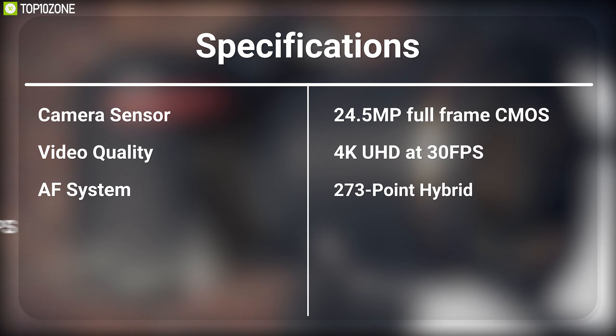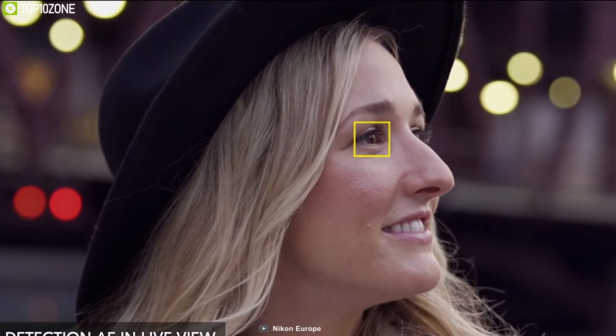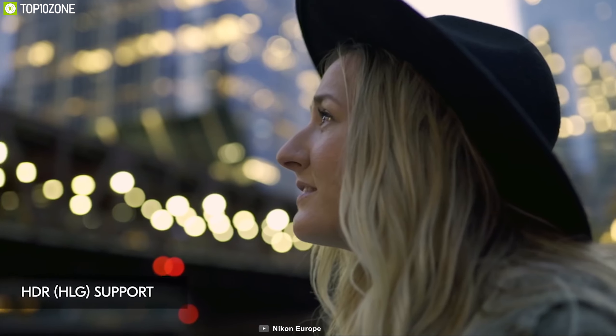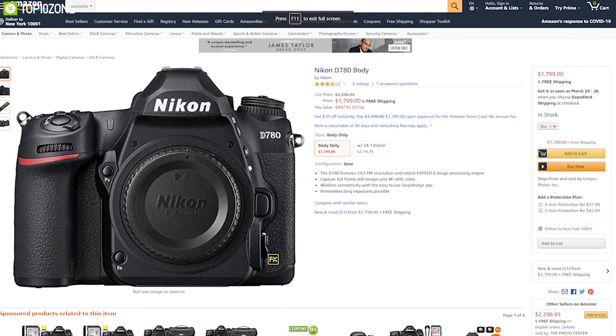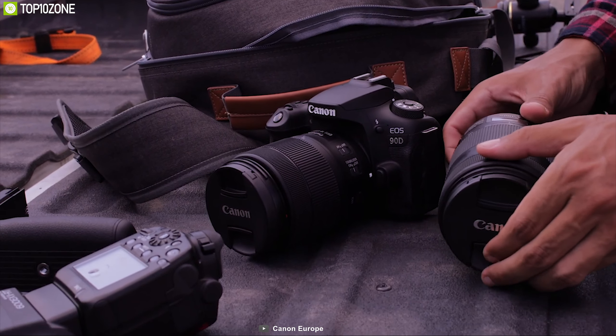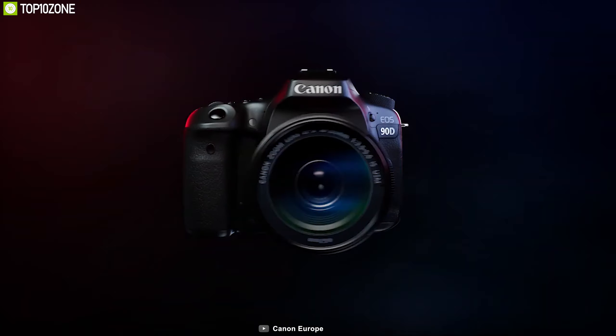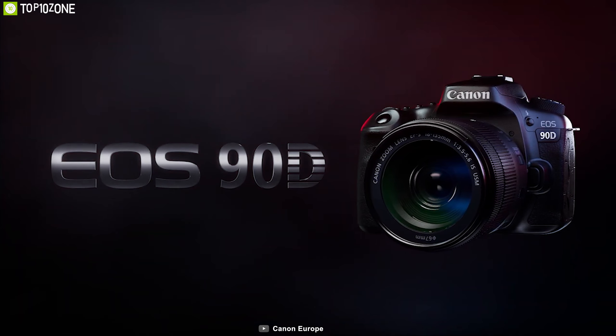The Nikon D780 features a large 3.2-inch rear LCD touchscreen with a tilting design to suit working from high and low angles, offering intuitive control over playback and menu navigation. The camera's powerful battery provides approximately 2,260 shots per charge. The D780 is a full-frame camera that offers excellent value for money, is always ready for action, and has earned great reviews and ratings from customers.